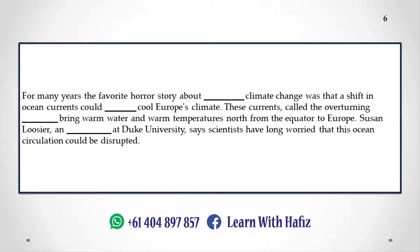These currents, called the overturning circulation, bring warm water and warm temperatures north from the equator to Europe. Susan Lugier, an oceanographer at Duke University, says scientists have long worried that this ocean circulation could be disrupted.